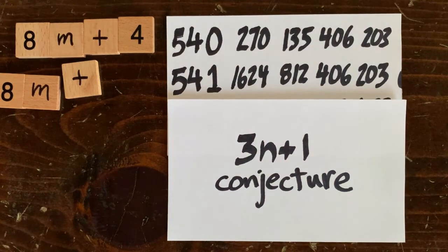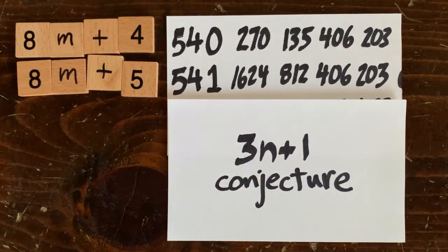Okay, that was quick, so stay tuned for more 3n plus 1. In the next episode, we're going to discover why 3n plus 1 sequences go down instead of up.